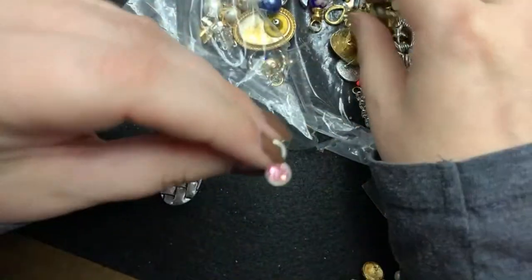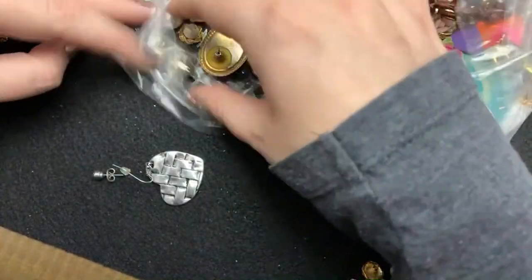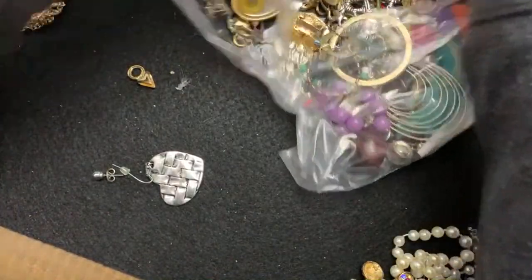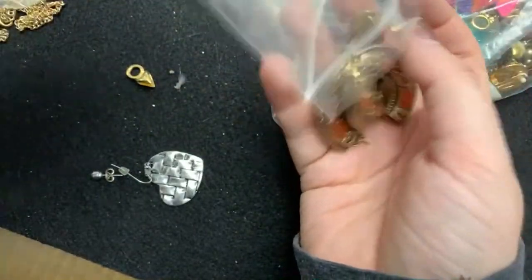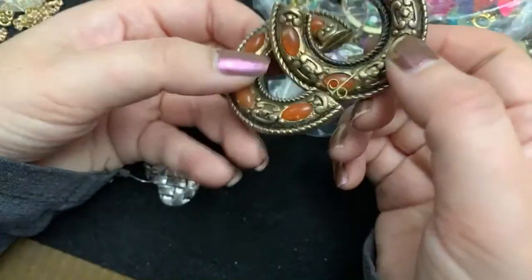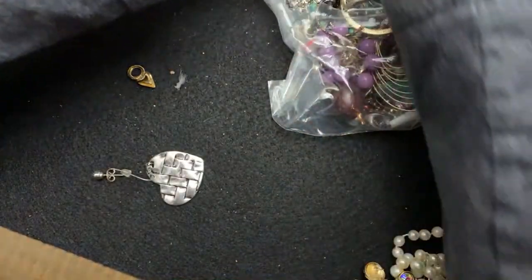I don't know what these are for — oh, maybe these earrings. Look at these, these are huge. Those are so huge. They're plastic, believe it or not. They don't look like it, but they are.